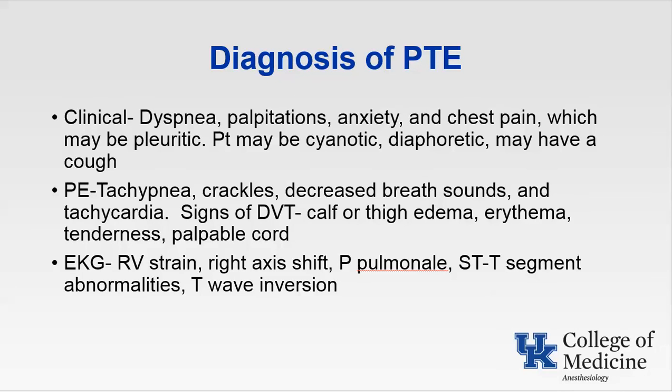Diagnosis of pulmonary thromboembolism: think about clinical signs such as dyspnea, palpitations, anxiety, chest pain which may be pleuritic; the patient may become cyanotic, diaphoretic, and might have a cough. On physical exam, think about tachypnea, crackles, decreased breath sounds, and tachycardia. Signs of DVT include calf or thigh edema, erythema, tenderness, and a palpable cord. On EKG, think about signs of right heart failure including RV strain, right axis shift, P pulmonale, ST and T-segment abnormalities, and T-wave inversion. Also on physical exam, listen for a split second heart sound, jugular venous distension, and hepatic engorgement.